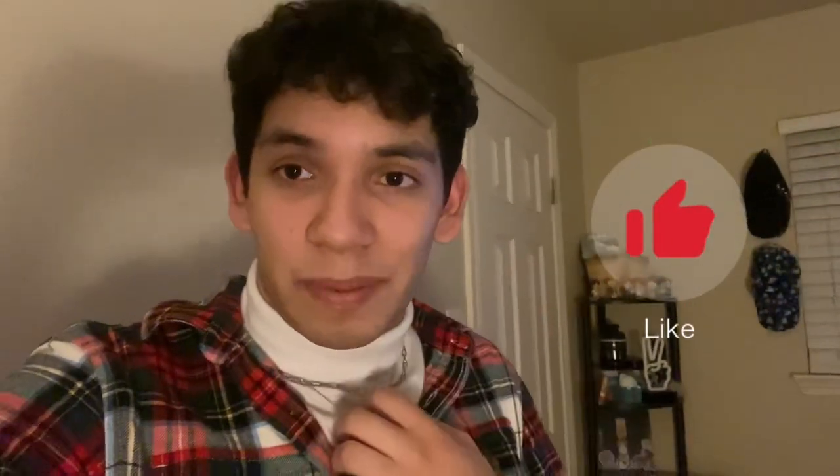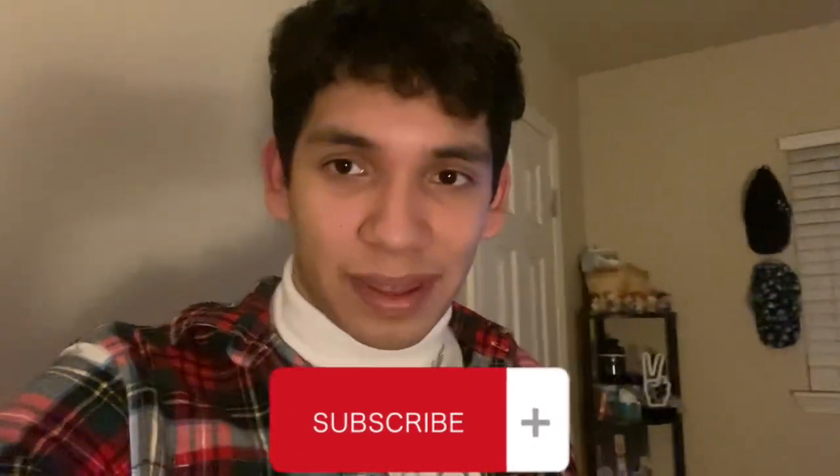I probably need to go to bed later because tomorrow we're gonna have to do some baking — I'm gonna try to make cake pops. Hopefully it turns out well. Anyway, I hope you guys enjoyed this vlog. If you did, make sure you give it a thumbs up, I would really appreciate it, and also subscribe for new videos. I'll see you later, bye!